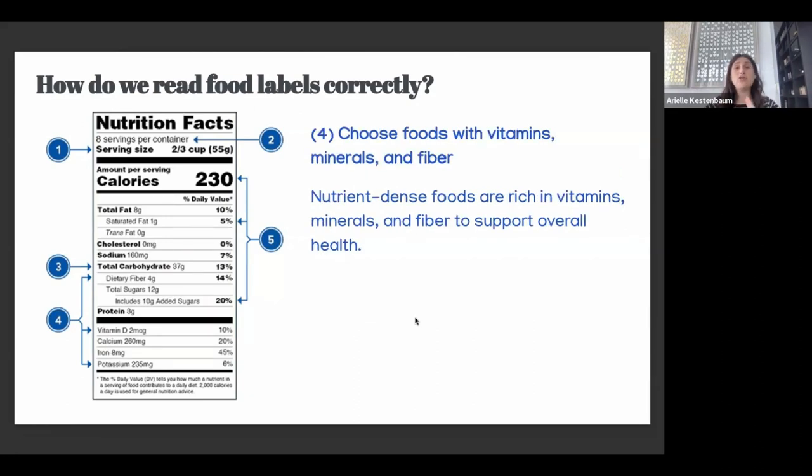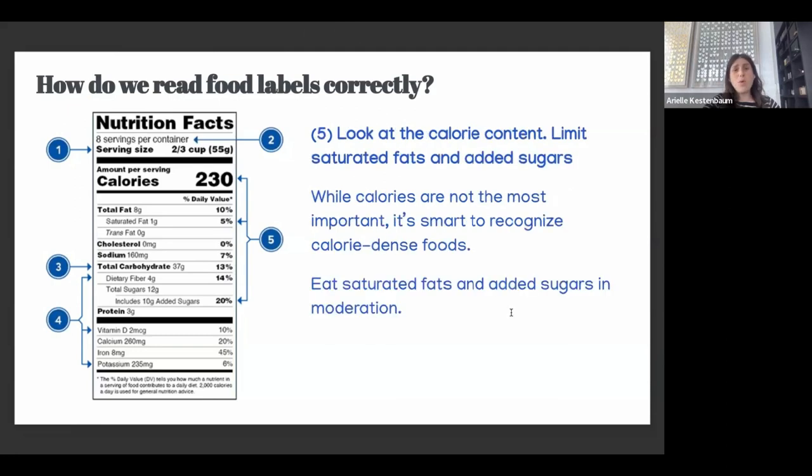You want to choose foods with vitamins, minerals, and fiber — nutrient-dense foods that are rich in these to support overall health. As for the daily value percentage on the right side of the label, I find it really confusing and generally tell people to ignore it. It's just indicating whether you're getting a solid amount of total fat or other macro and micronutrients, but I'm going to tell you guys to just forget about it.